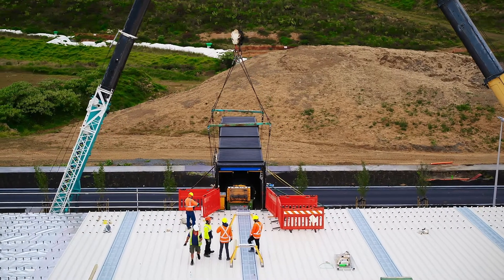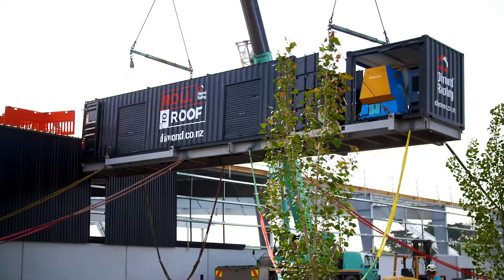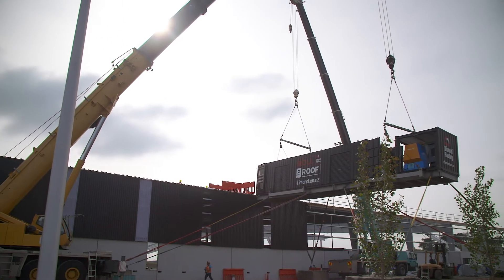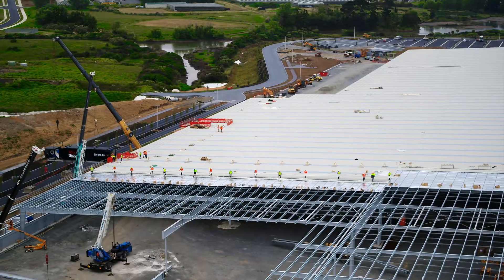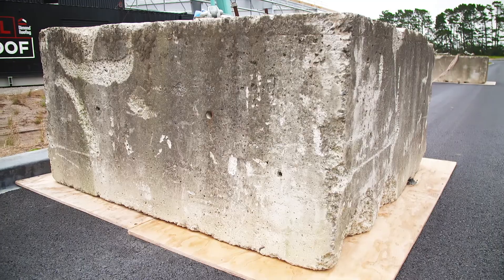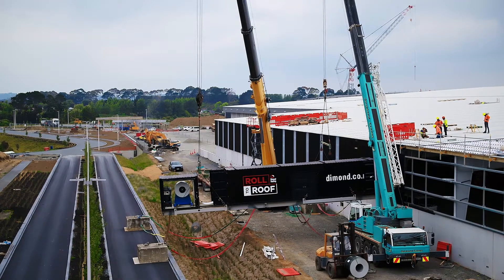Crane exclusion zones have been clearly marked, and Dogman controls are in place to ensure safe coordination of the machinery. The cranes and work areas also adhere to strict wind controls. For this project, no operation could take place with winds reaching over 9 metres per second. As part of wind management, four 10-ton blocks are tensioned to each corner of the container to prevent additional movement on the roof.